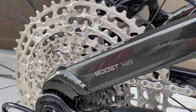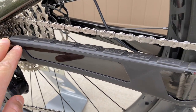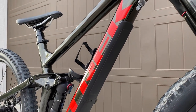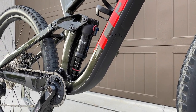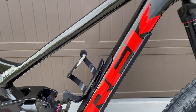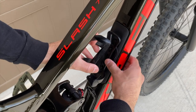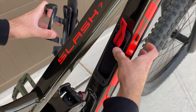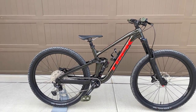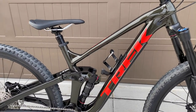We have Boost 110 spacing in the front and Boost 148 in the rear — normal mountain bike hub spacing for any high-end mountain bike. There are rubberized protectors on the chainstay to keep chain noise down and prevent paint damage. There's also a very generous down tube guard — rubberized, preventing rocks from hitting the frame. One of the coolest features this year is the inclusion of in-frame storage from Bontrager on the down tube — typically only available on carbon fiber bikes, but Trek pioneered including it on aluminum bikes as well.